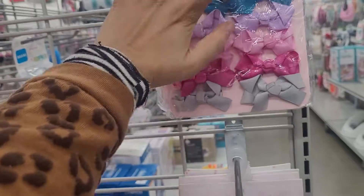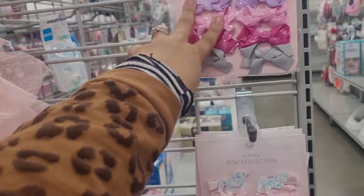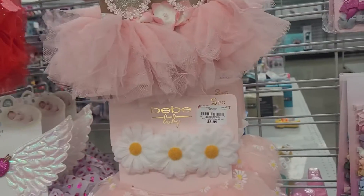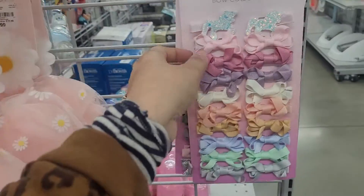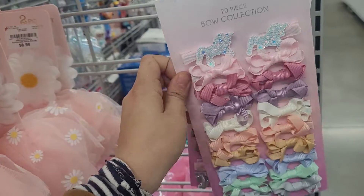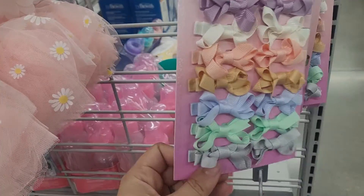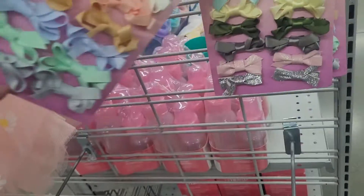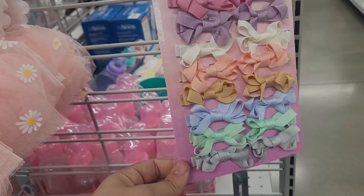These would be perfect as gifts too, guys — not just if you have your own kids. These would be perfect as gifts. And these photo shoot things would be perfect too. They have these little bows right here too. These are also for $6 and they are 20 bows as well. But these are kind of smaller. And they've got the same clip to them. And they have a whole bunch of colors.